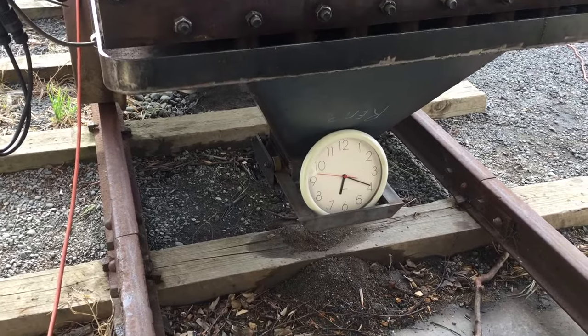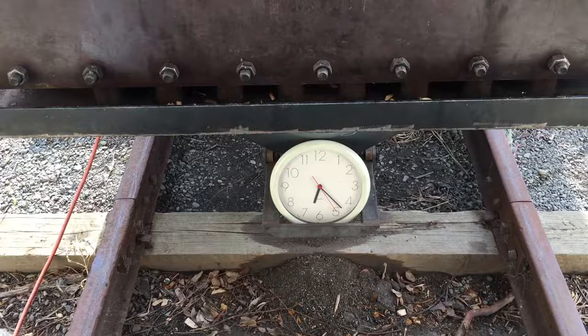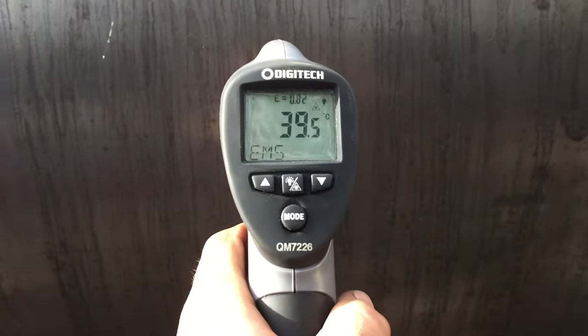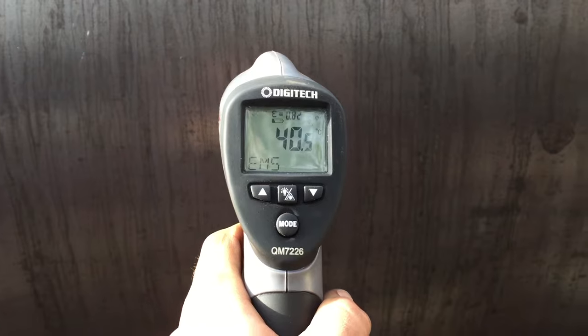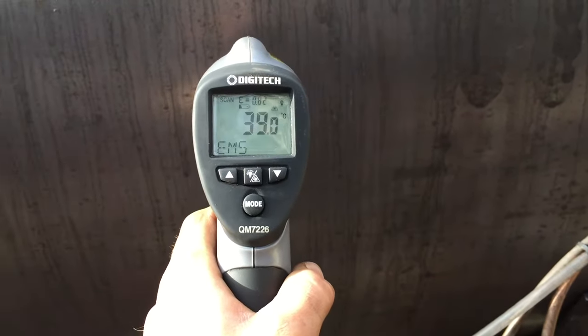Almost 17 and a half minutes in and the saturated steam temperature is really starting to rocket up. 20 minutes in and we have what looks like 15 psi on the pressure gauge. I have a handy bit of kit to read the smokebox temperature — it's still sitting at about 40 degrees Celsius.